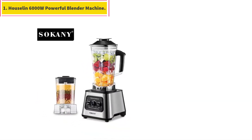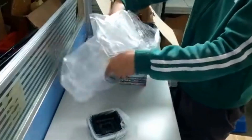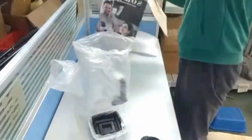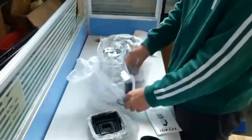Number 1: Houseland 6000W Powerful Blender Machine. High-speed blending — this 6000W food smoothie kitchen blender features four-blade stainless steel blades, making it ideal for crushing frozen fruit, ice cubes, milkshakes, cocktails, sauces and more.